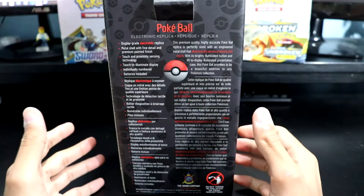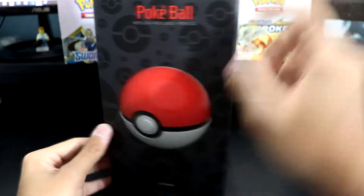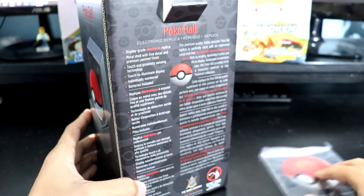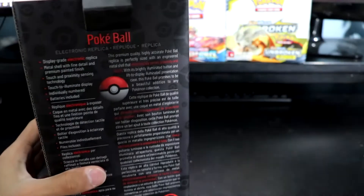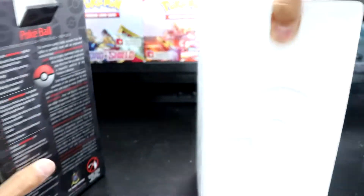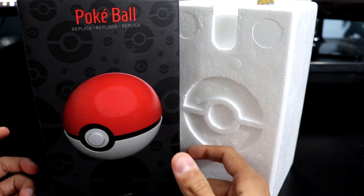Those are in very limited quantities — like 5,000 released. These are serialized individually, just with way more production. This one was released on the 27th of February, which is the 25th anniversary of Pokemon. And of course there are more pokeballs to be released.